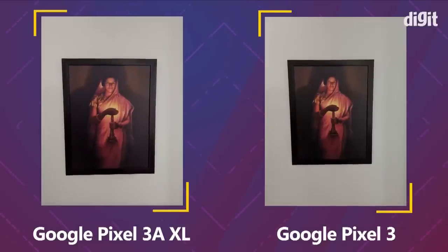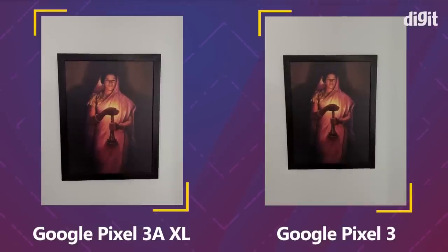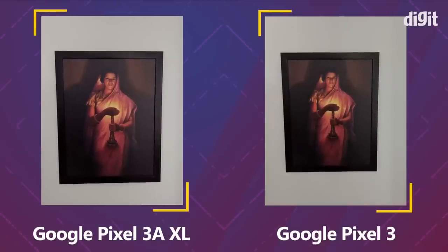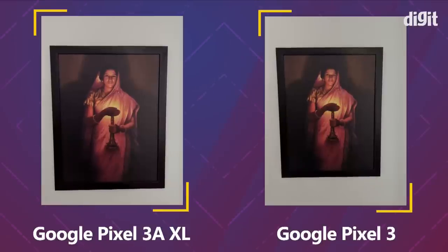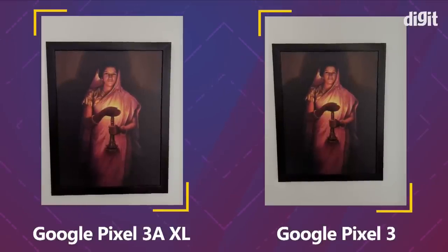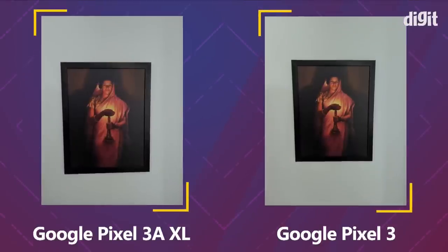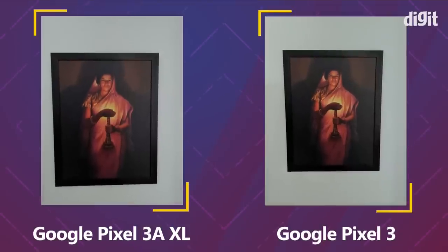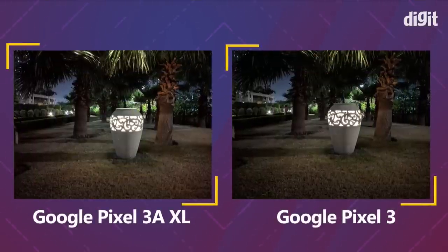With a photo of a lady with a lamp in the frame, shot in HDR, the Pixel 3 smoothed out the textures, whereas the Pixel 3a kept the textures almost identical to the source. This picture has textured details that give it a painting-like quality, which the 3a retained close to source. In HDR+ mode for the same photo, the Pixel 3 does a better job — it's sharper and has better contrast.